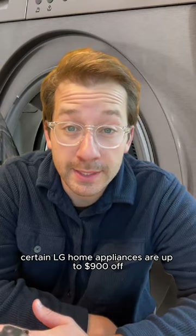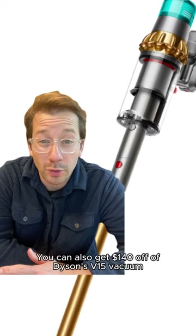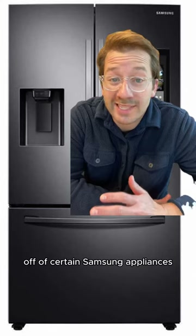Certain LG home appliances are up to $900 off, including washers, dryers, etc. You can also get $140 off of Dyson's V15 vacuum and up to $1,200 off of certain Samsung appliances.